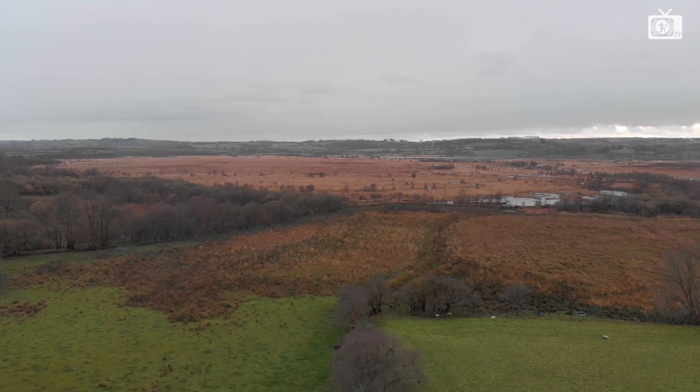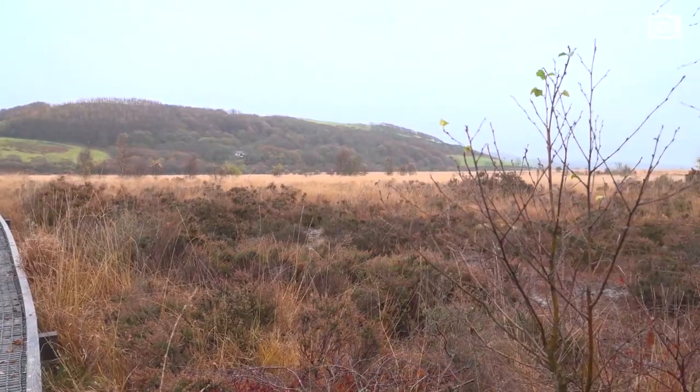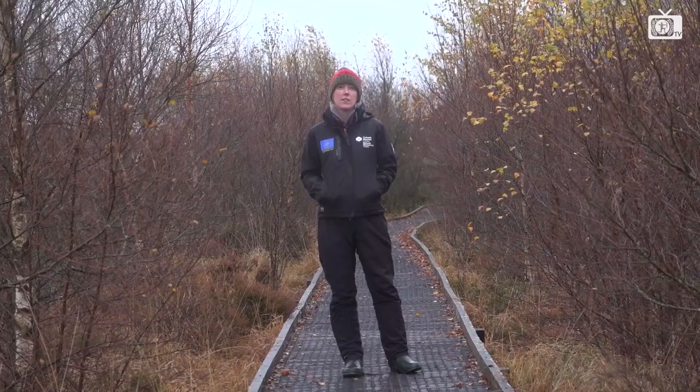There are over 70 National Nature Reserves in Wales. These reserves, like this one here at Cors Caron, and our rivers and lakes are maintained by the amazing staff at Natural Resources Wales. They are the ones who make a difference to the world around us.